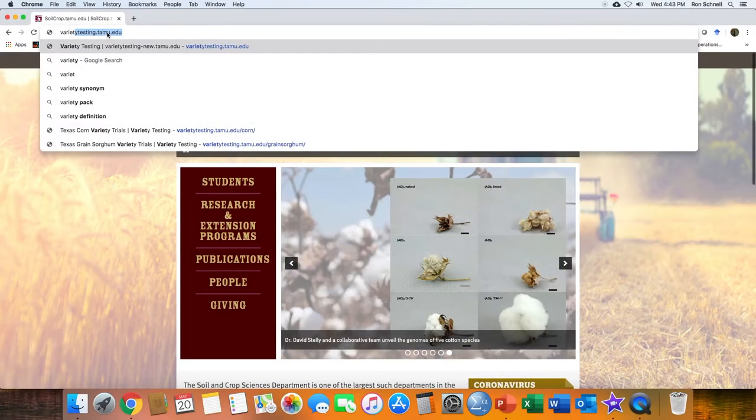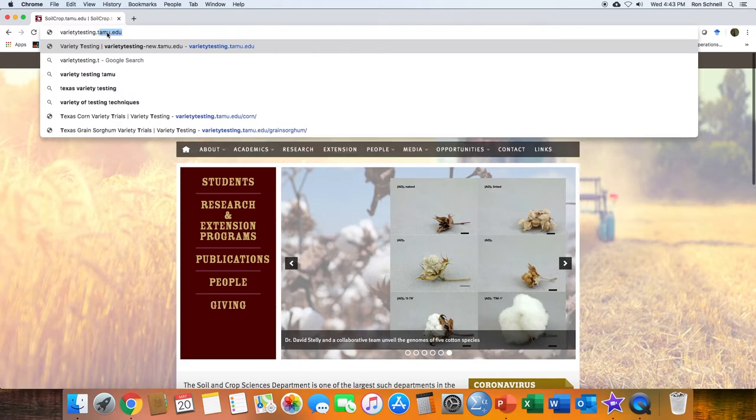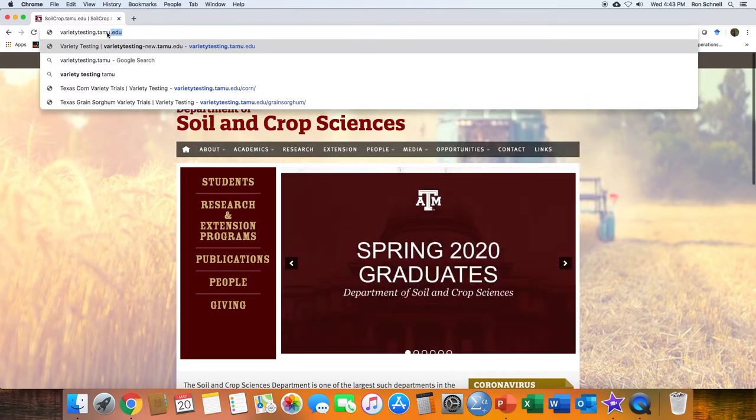After harvest, data is statistically analyzed and reports are generated for every location. Results can be found at our website, varietytesting.tamu.edu.